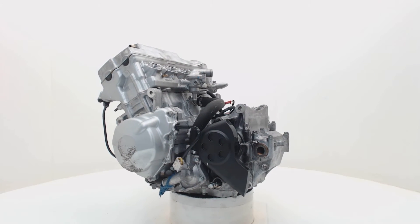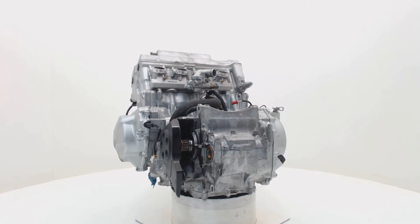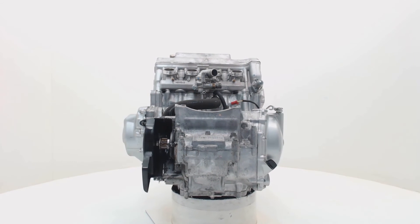Change your country at the checkout page and you can see the shipping costs to your location. Once you place an order, the engine will be prepared and shipped with global shippers.